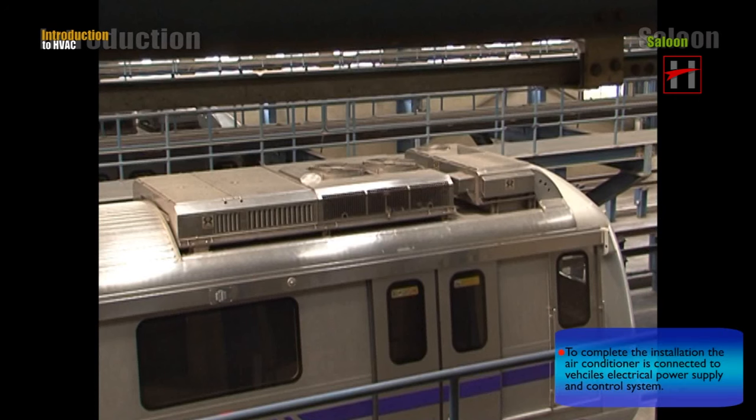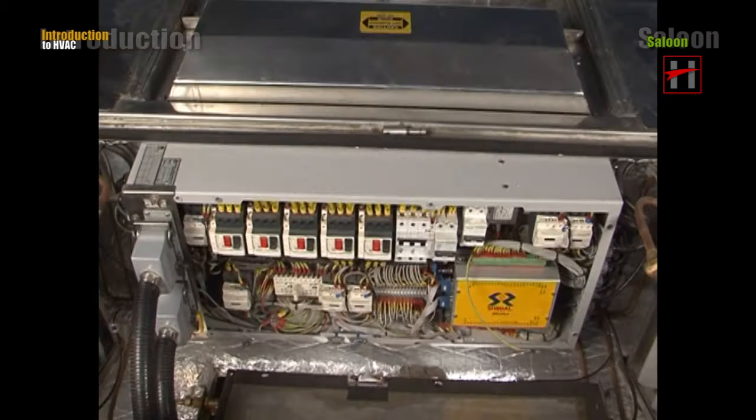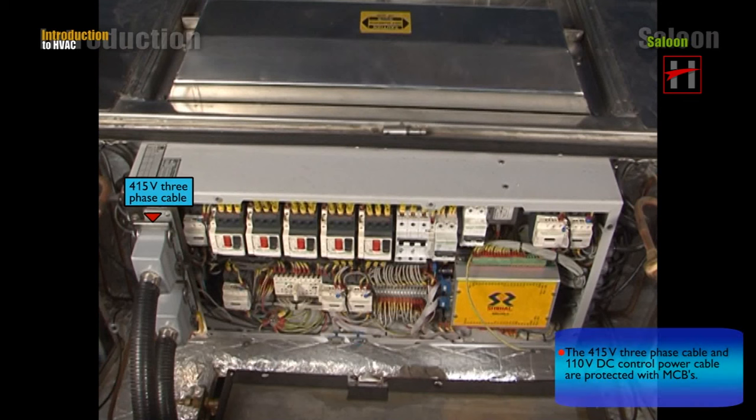To complete the installation, the air conditioner is connected to the vehicle's electrical power supply and control system. The 415V three-phase cable and the 110V DC control power cable are protected with MCBs.